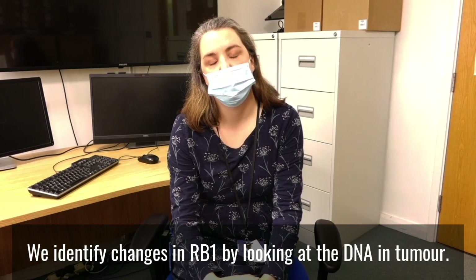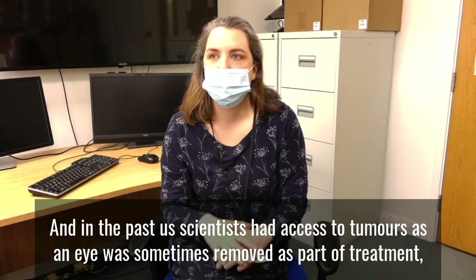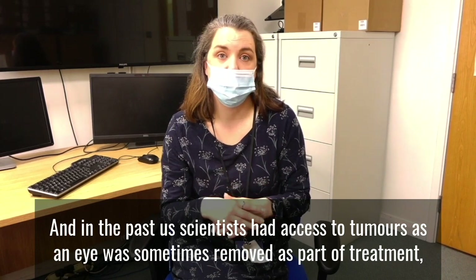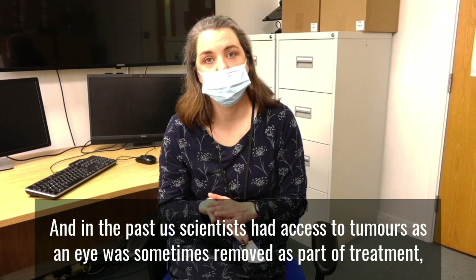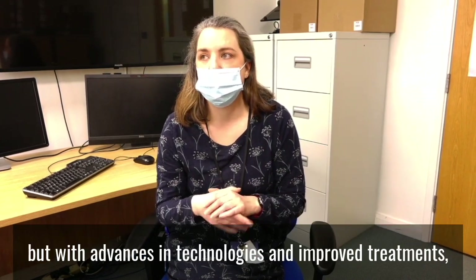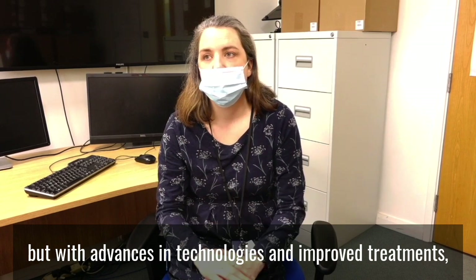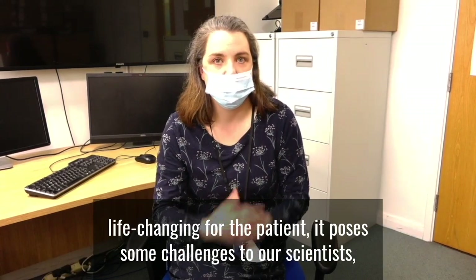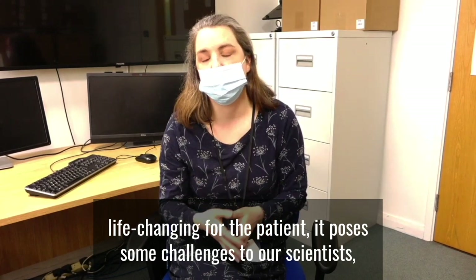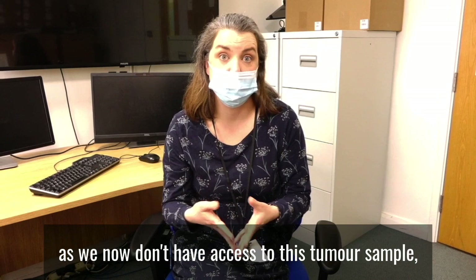We identify changes in RB1 by looking at the DNA in tumour tissue. In the past, scientists had access to tumour samples as an eye was sometimes removed as part of treatment, but with advances in technologies and improved treatments, most eyes are now saved. While this is fantastic and life-changing for the patient, it poses some challenges to us scientists as we now don't have access to this tumour sample.